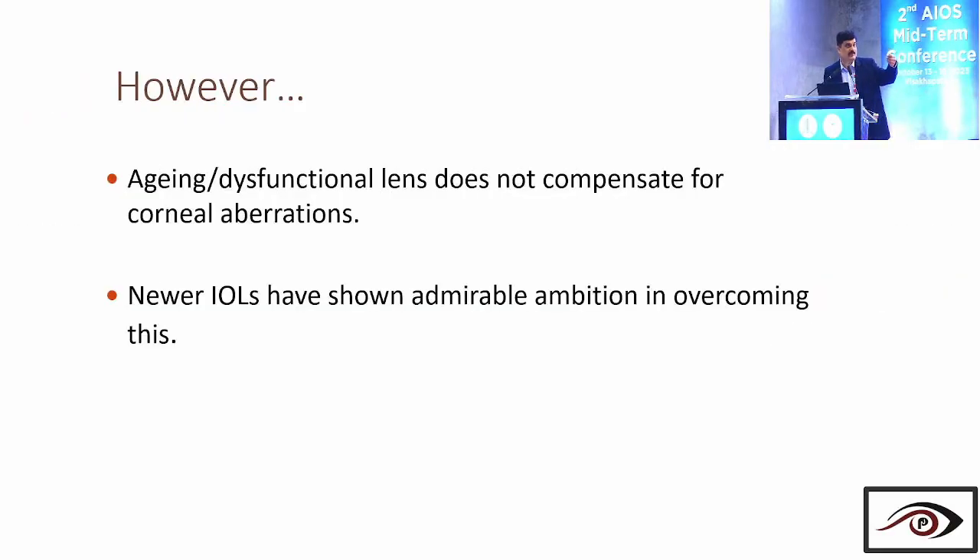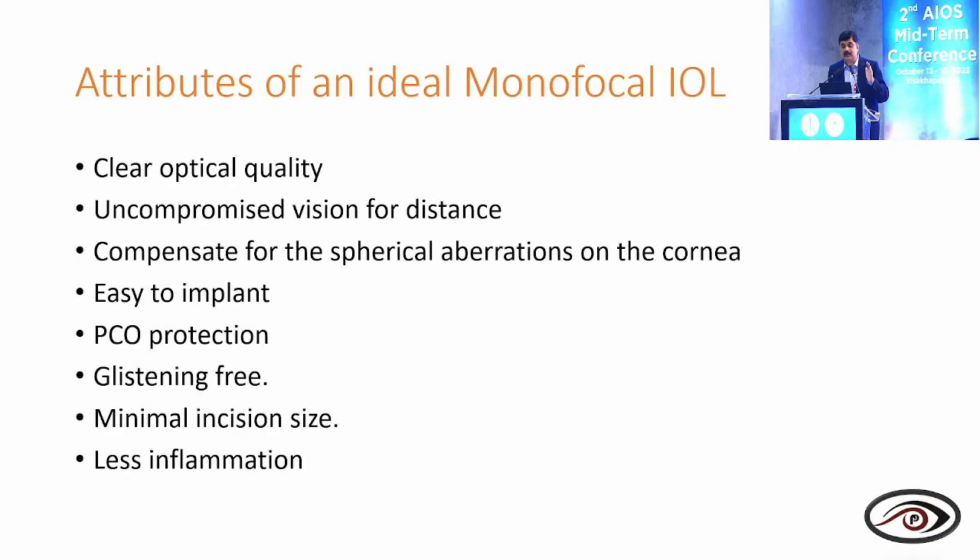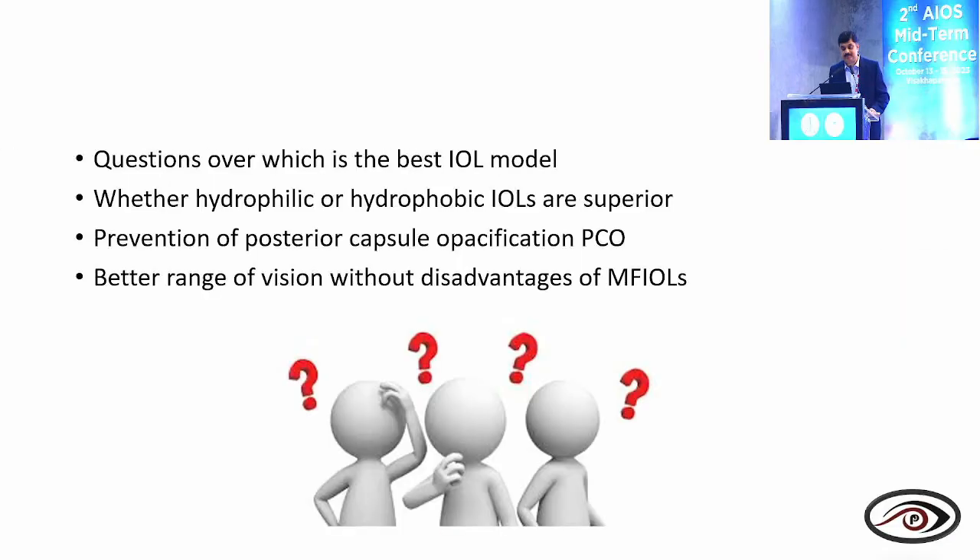This is the evolution of the monofocal IOL — from PMMA to silicone to acrylic (both hydrophilic and hydrophobic), then square edge, then aspheric IOL. The ideal monofocal IOL should give clear optical quality, uncompromised distance vision, compensate for corneal spherical aberration, be easy to implant, with PCO protection, glistening-free, minimal incision size, and lesser inflammation. PCO is probably the most common complication of modern cataract surgery. It is multifactorial — depending on surgical technique and type of IOL material. Equatorial cells migrating to the center cause PCO, and dissociating each factor is almost impossible.